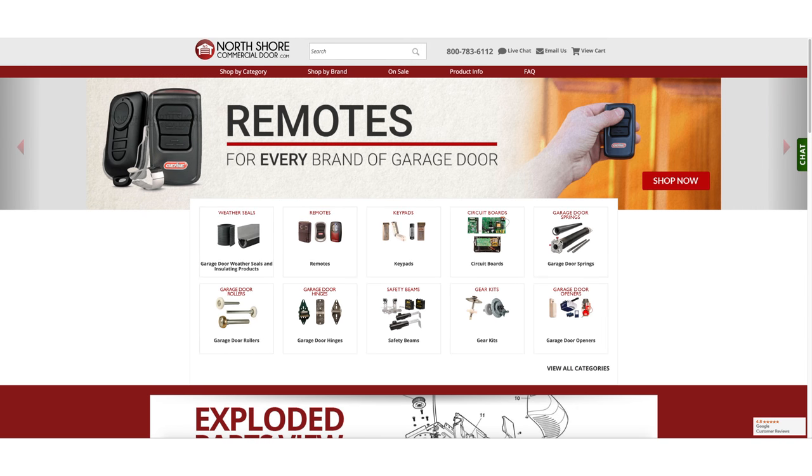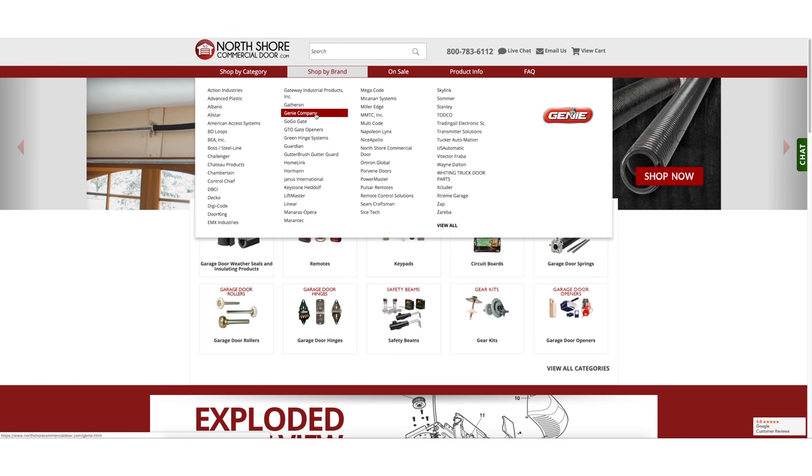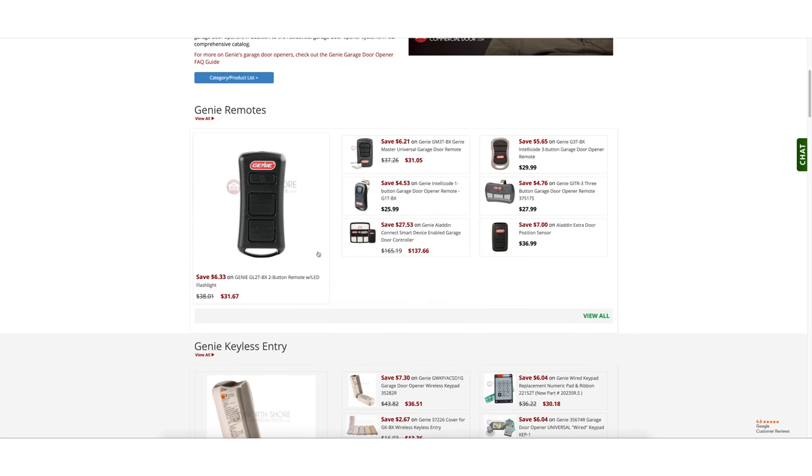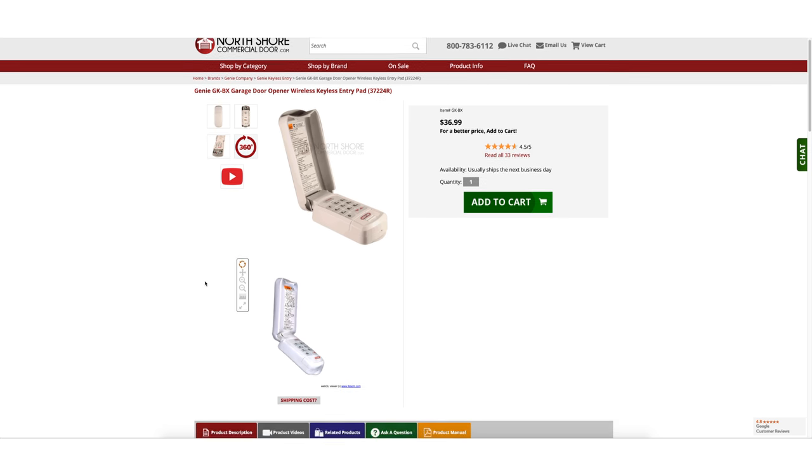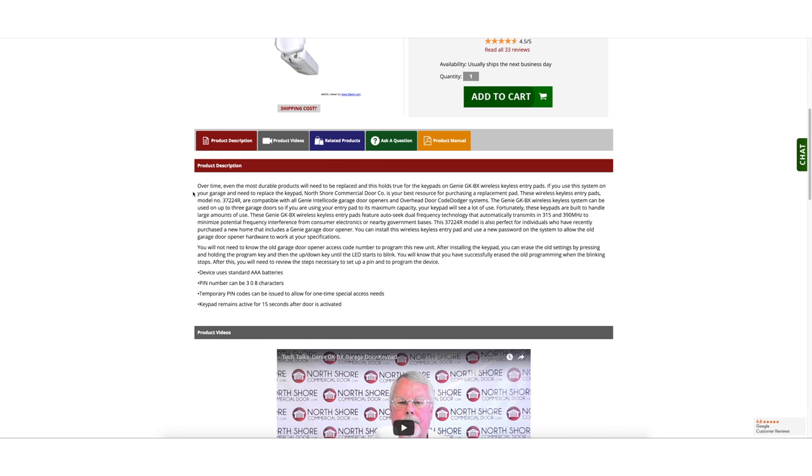If you're having a hard time figuring out which keypad you need, the easiest method is to determine the manufacturer of the opener. Then go to the shop by brand section on northshorecommercialdoor.com and review the options for your brand. Our product descriptions go into great detail for compatibility. And if you still can't find the right product, our sales staff is on standby in chat or by phone.